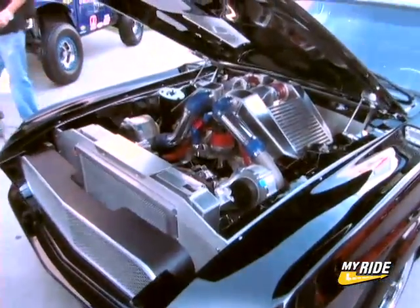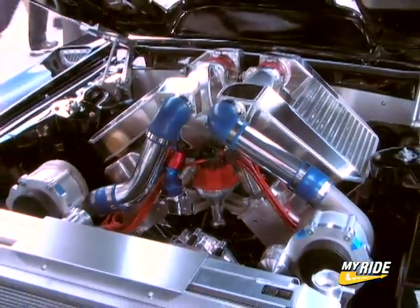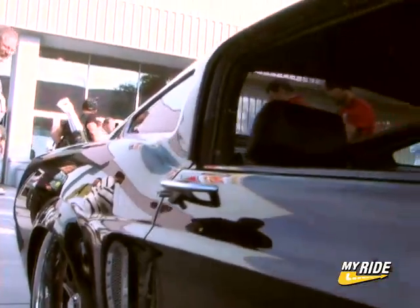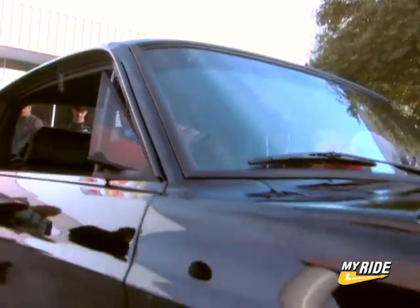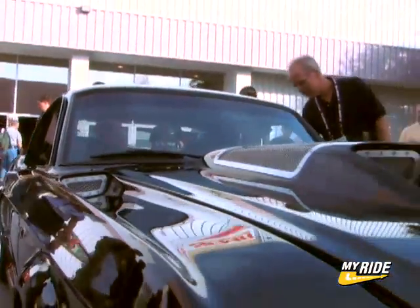We've got 900 horsepower. It has twin road track superchargers. It's got the best parts within the engine compartment, all custom built for this particular vehicle. The nice thing about the 900 horsepower is we designed the engine so it could be about grandma's grocery getter at 1,000 revs or a super race car at 7,000 revs.